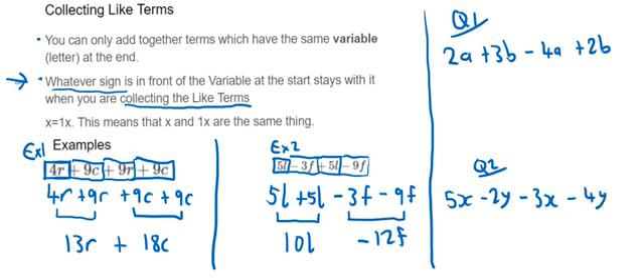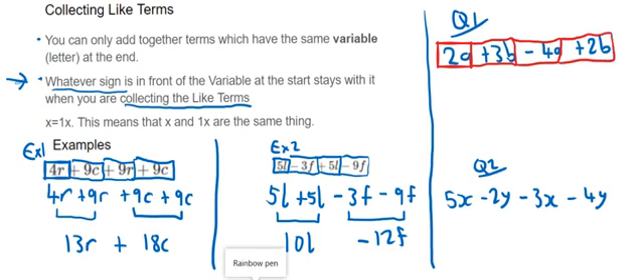Here are two questions. Pause the video now and have a go at them, then play on and I'll go through the answers.